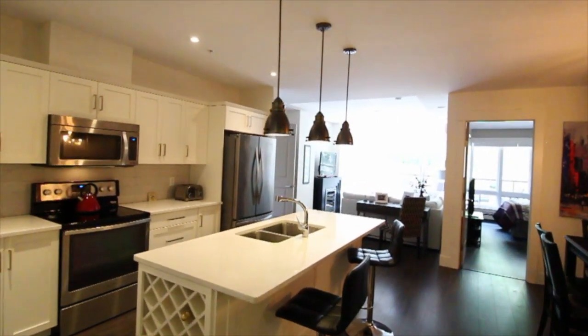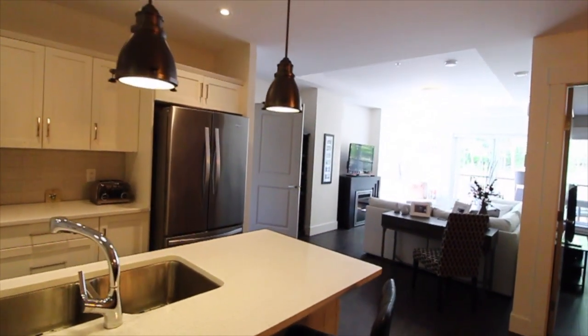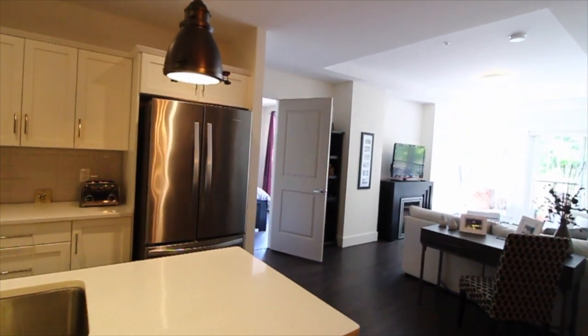The open concept design provides a light and bright area, great for entertaining or to allow all the natural light into the home.